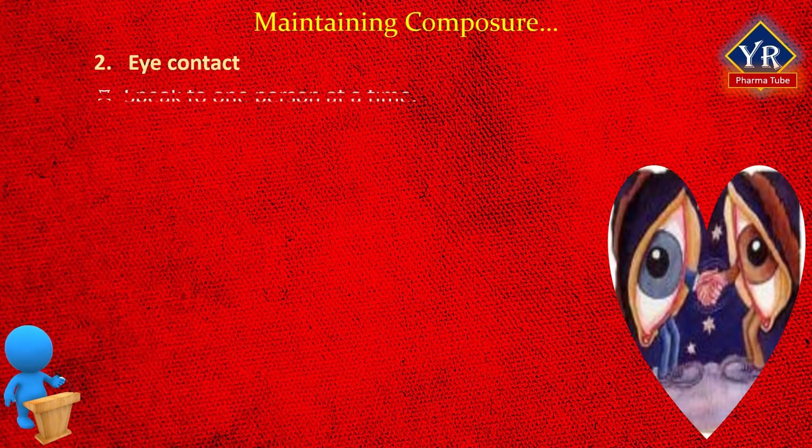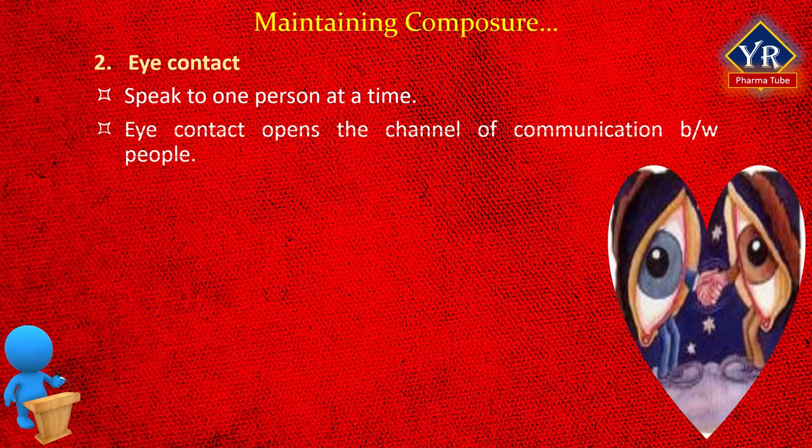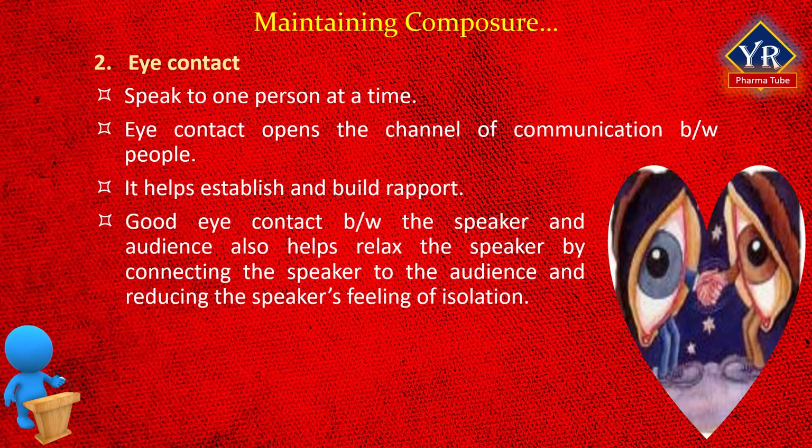Eye contact. Speak to one person at a time when you present. Can you imagine interviewing a person who looked at the wall or floor when answering your questions? This would not inspire your confidence in that person. In our culture, we expect good direct eye contact. Yet in many presentations, a speaker will look at a spot on the back of the wall, at a screen, or at notes — everywhere but into the eyes of the audience. Eye contact opens the channel of communication between people. It helps establish and build rapport, involves the audience in the presentation, and makes it more personable. Good eye contact also helps relax the speaker by connecting to the audience and reducing the speaker's feeling of isolation.